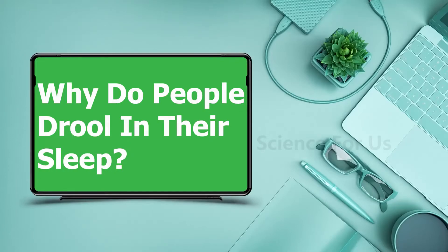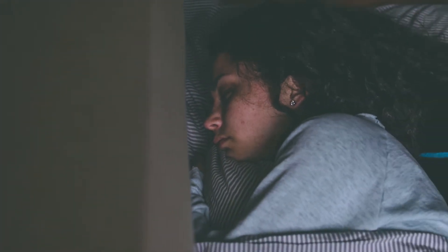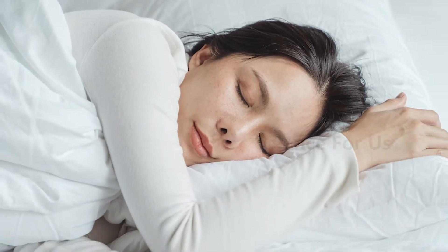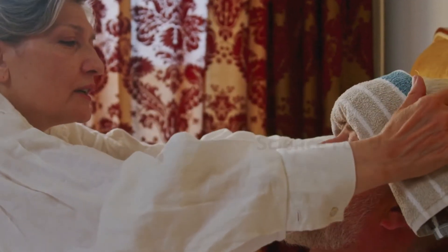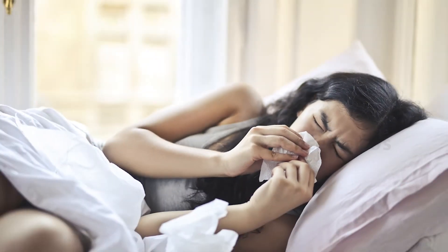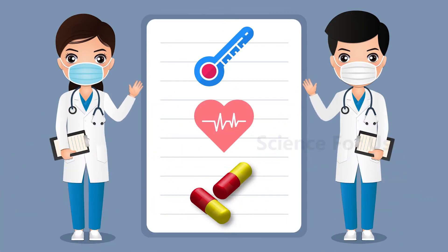Why do people drool in their sleep? Drooling occurs when you produce too much saliva and have trouble keeping it in your mouth. As your swallowing reflexes reach a state of total relaxation, you end up with a pillow covered in drool. You may have observed small babies drooling, as they can't control their facial muscles. Excessive drooling can be a sign of a developing disease or malfunction in the body — in both babies and adults. Nasal congestion or even a neurological disorder can lead to hypersalivation.